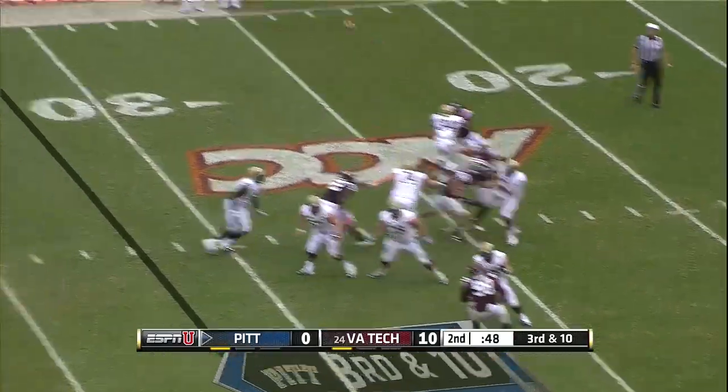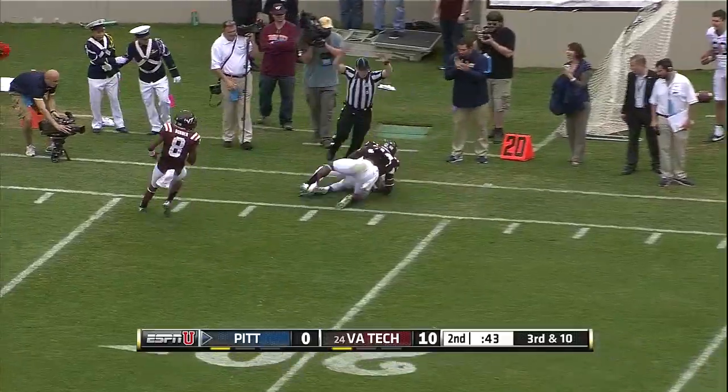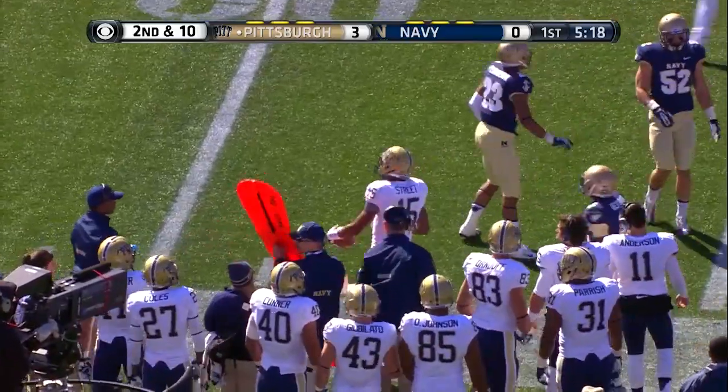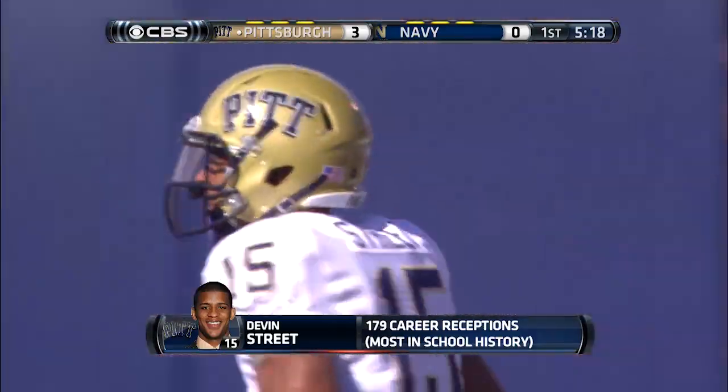Here comes the pressure. Savage lobs one down the sideline — complete to Devon Street! Savage to throw again. Devon Street is now the all-time leading receiver at Pitt, with 179 receptions.